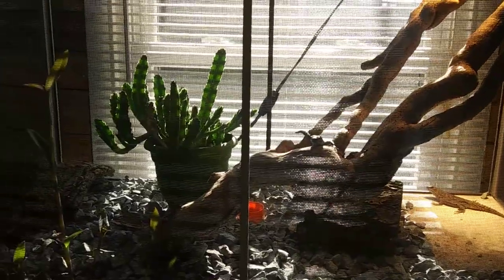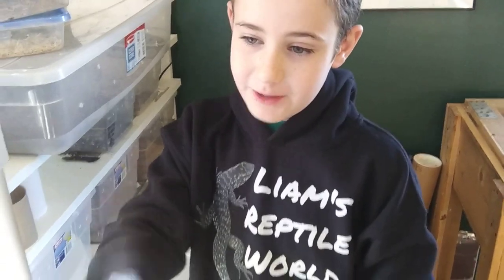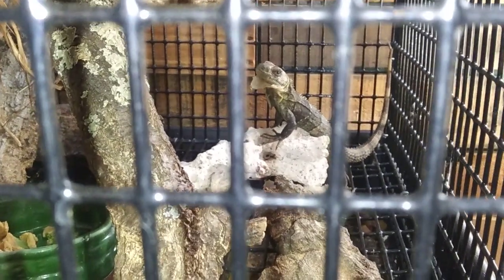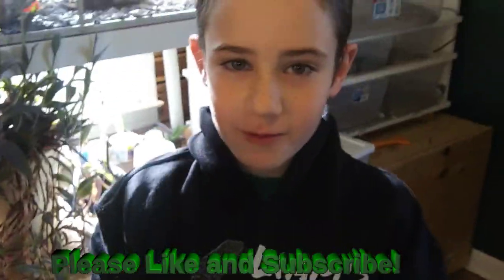Thanks for showing everybody how not to handle a reptile and get bit — but you always have to respect the bite. We don't want to get bit by those big ones down here. These are black-chested spiny tail iguanas, and they are huge — you do not want to get bit by a full-grown one. We'll do a separate episode on those in the future. Always respect the bite.